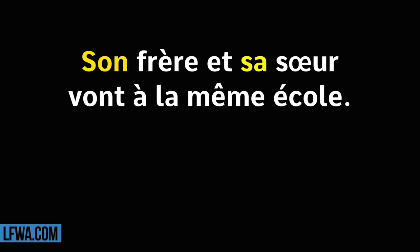Son frère et sa sœur vont à la même école. Répétez. Son frère et sa sœur vont à la même école.